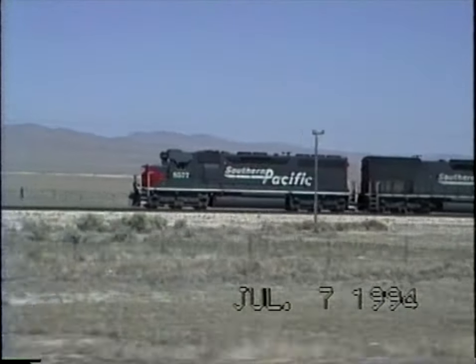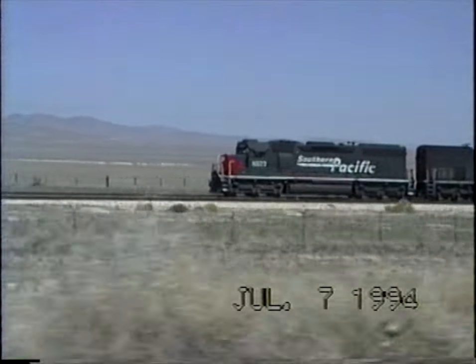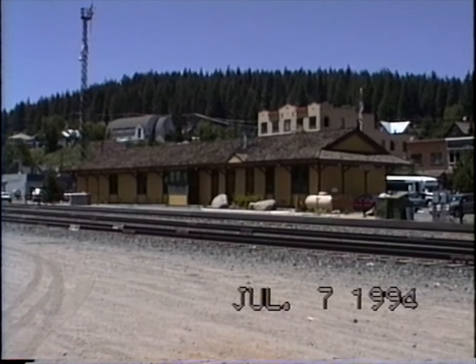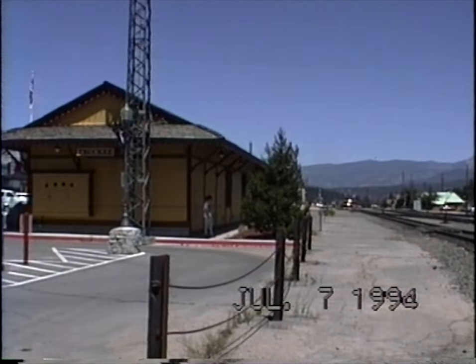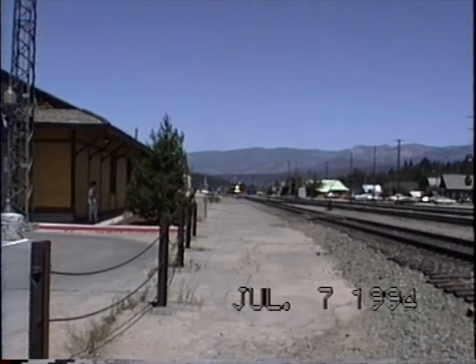There's two guys in there. Here's the train station at Truckee. We're at Truckee, California, on the Southern Pacific.